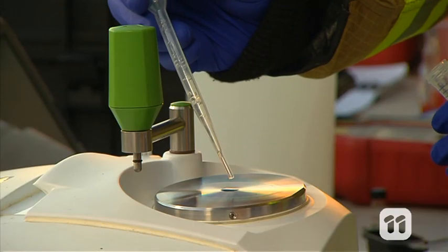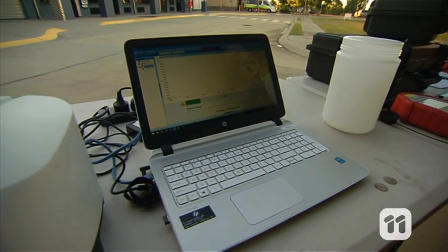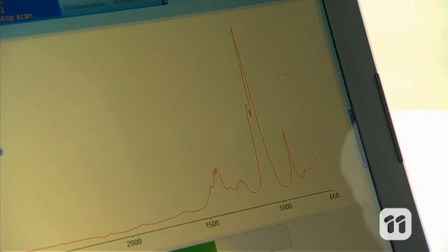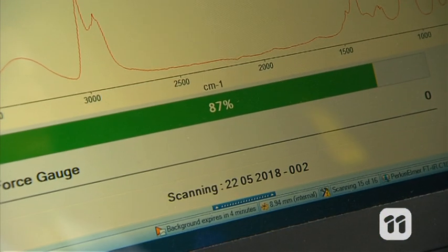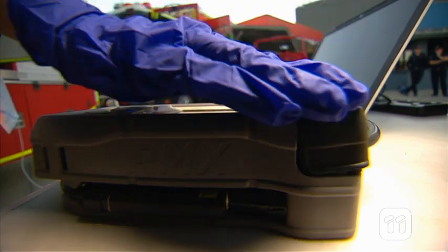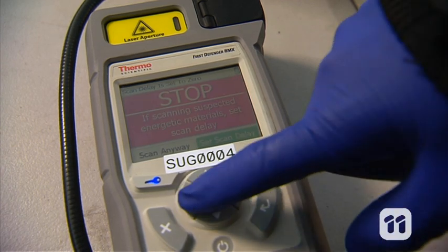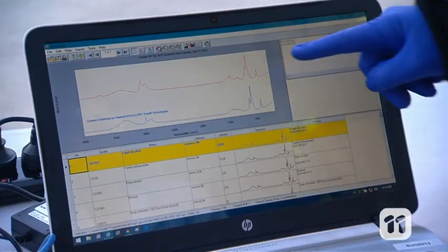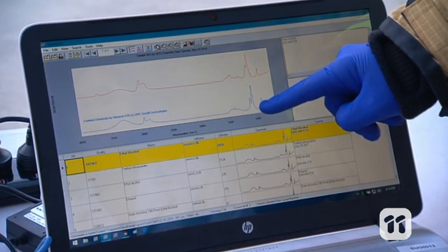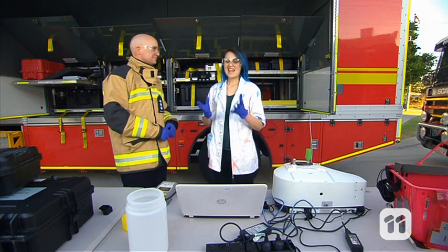To narrow our search down even further, Bruce has a couple more tests for us to do. This machine is an infrared spectrometer that shines infrared light through a diamond surface into our mystery chemical and measures the light that bounces back. We're also placing a vial of our unknown chemical into this Raman spectrometer, which measures the light emitted by the chemical when a laser is shone into it. After comparing the results to a library of different chemicals, both of these machines agree — we've found a match. The identity of our mystery chemical is a mystery no longer: it's ethanol.